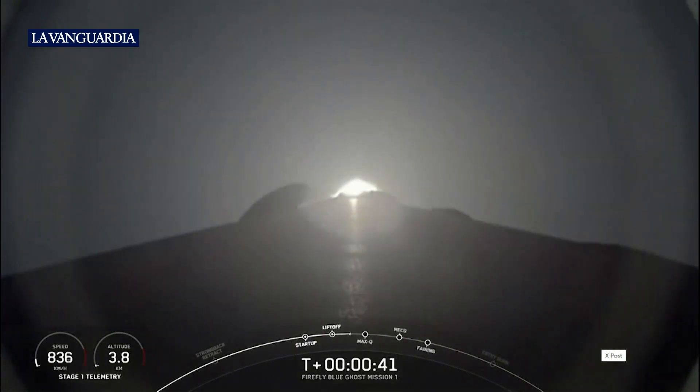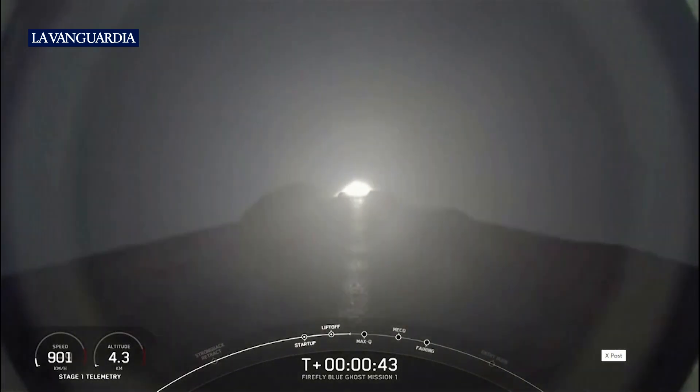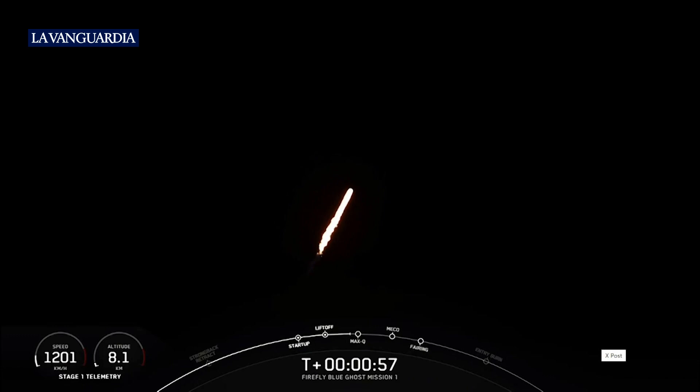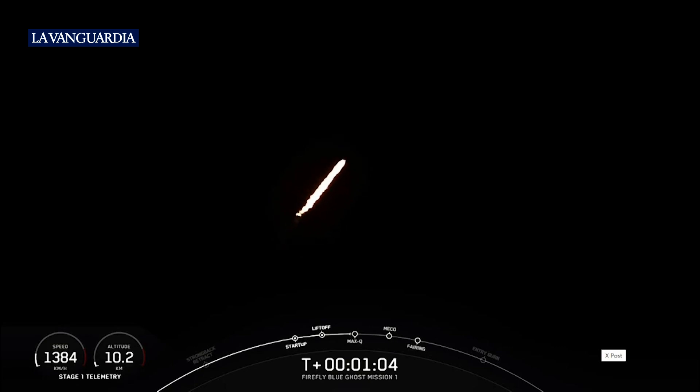Now the vehicle is going vertically, but it will begin to move horizontally. We're going to gimbal those engines. We're still going up, but now we're moving horizontally, and that helps the vehicle get into orbit and avoid being pulled back down to Earth.